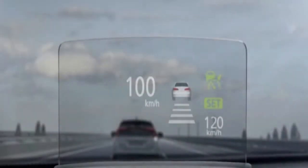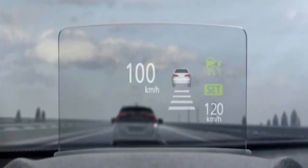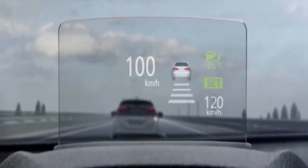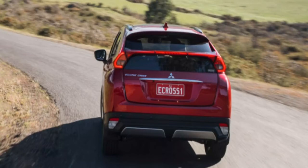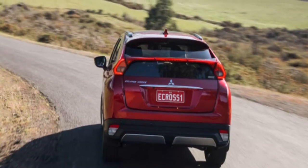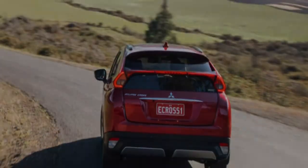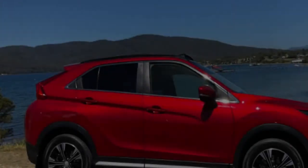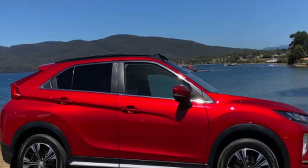The Mitsubishi Eclipse Cross sits between the ASX and Outlander, but it's a more resolved and engaging model than either. We've only had a few hours at the wheel, but it has all the appearance of a strong entrant into a cluttered segment. Mitsubishi has a wide range of SUVs led by the ASX and Outlander, which sell in huge numbers here on the back of commendably low pricing and a reputation for bulletproof reliability.